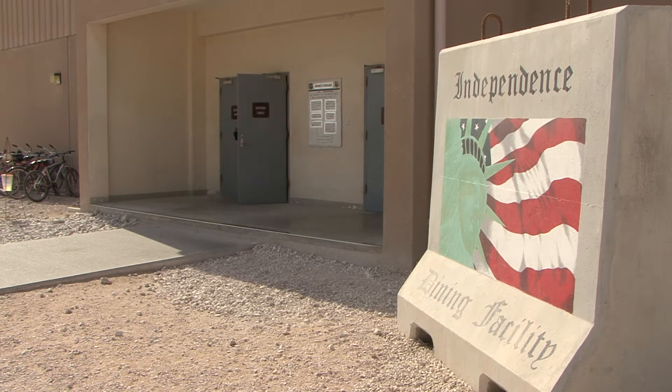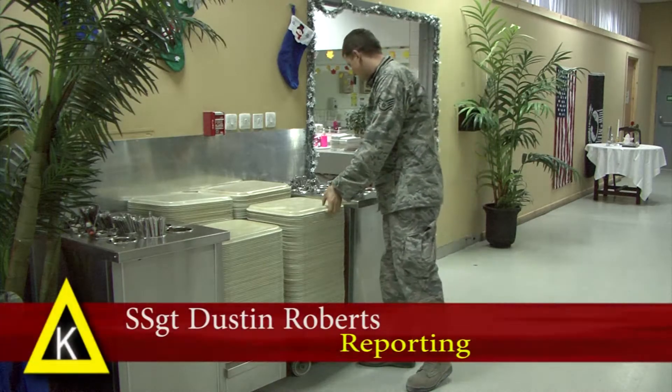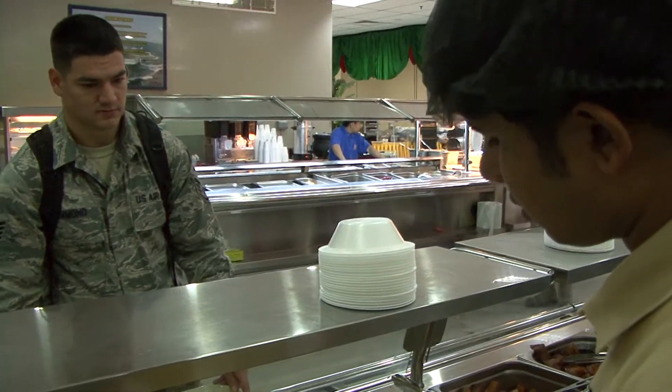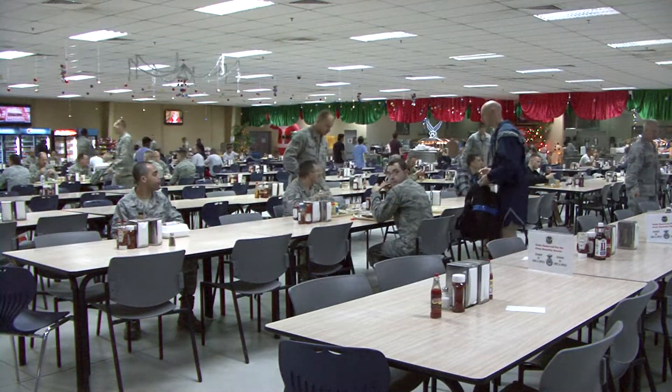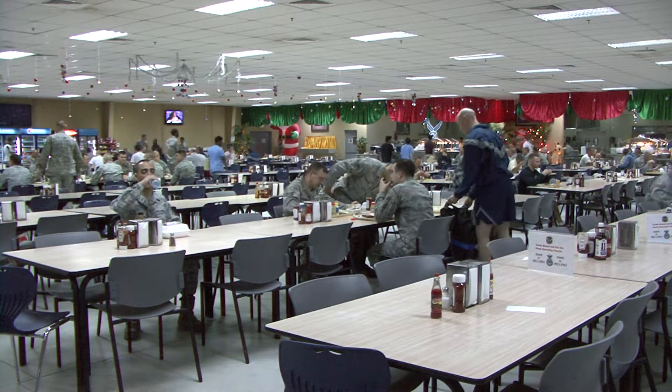The Dining Facility is a service that many military members don't give a second thought to. It's always been there and always will be. But for the 13 airmen and over 100 contractors that work at the Independence Dining Facility, keeping this 24-hour operation going is no easy task.